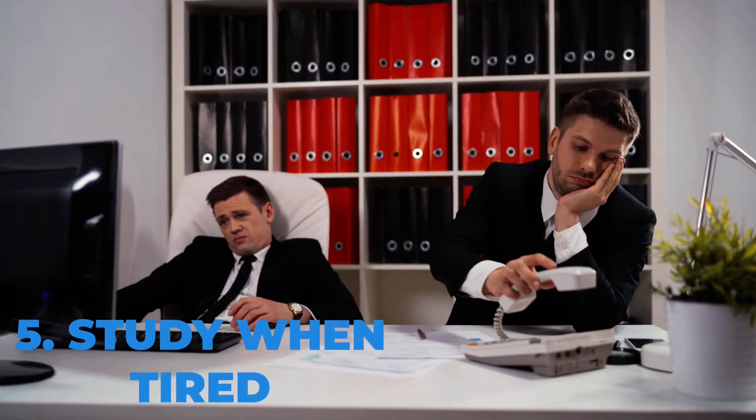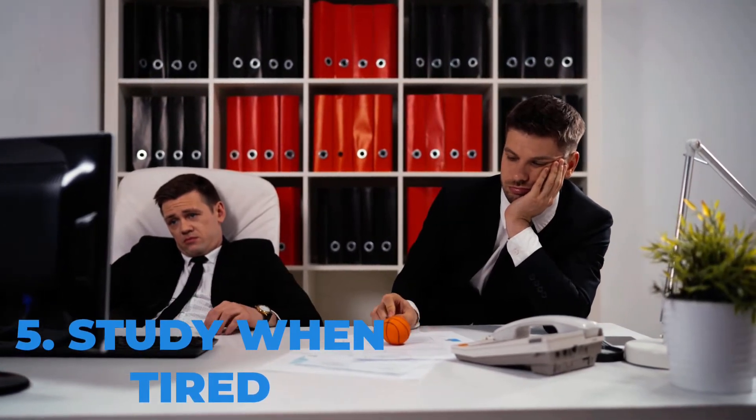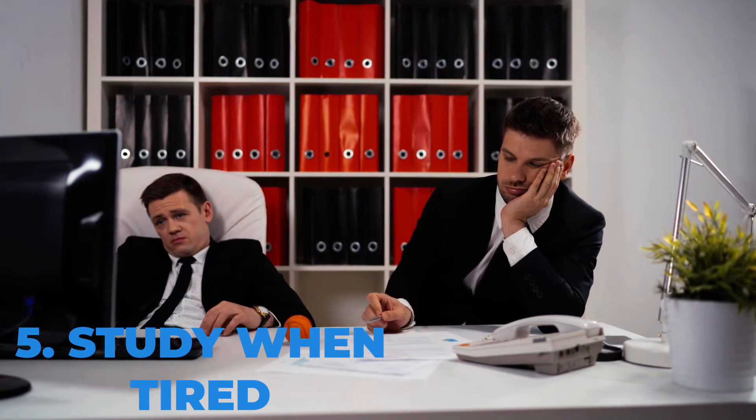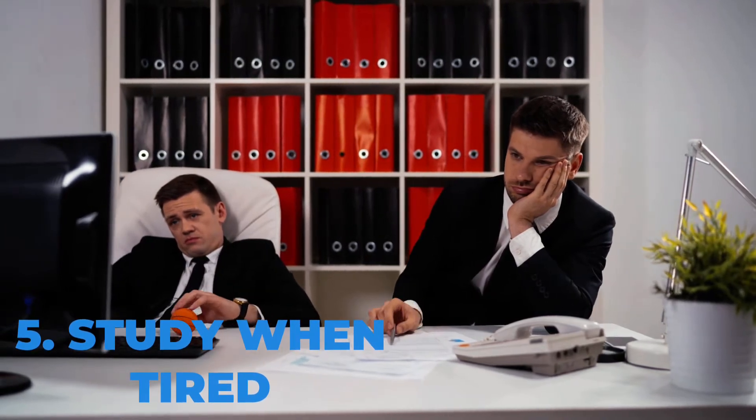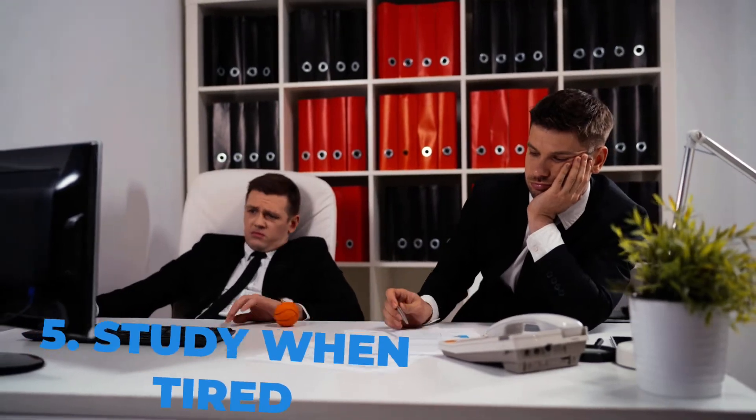Number five, which you might find strange, is to study when you're tired and get some rest afterwards. Sleep learning is the term coined for this. Learning when tired can actually help you retain better — it's scientifically proven that you tend to think about the things you studied just before you go to sleep. So if you're really tired, try to study.